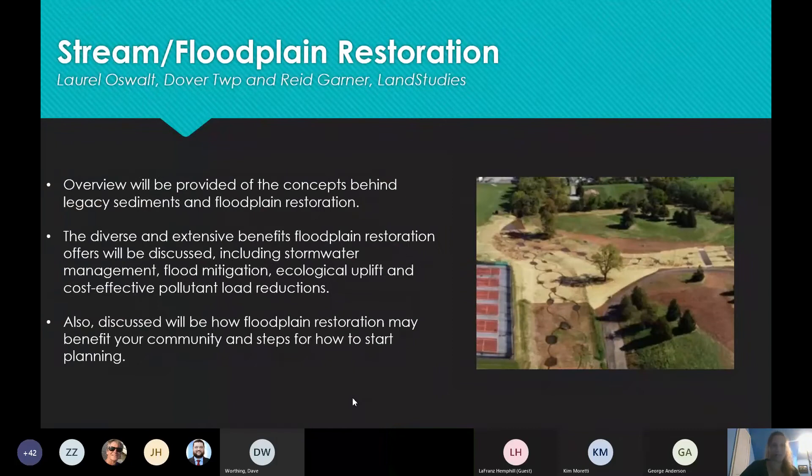The next case study is a stream and floodplain restoration with Laurel Oswald from Dover Township and Reed Gardner from Land Studies. An overview will be provided of the concepts behind legacy sediments and floodplain restoration. The diverse and extensive benefits floodplain restoration offers will be discussed, including stormwater management, flood mitigation, ecological uplift, and cost-effective pollutant load reductions. Also discussed will be how floodplain restoration may benefit your community and the steps in how to start planning.